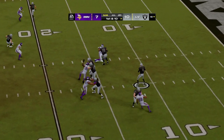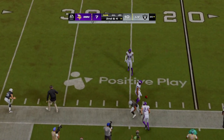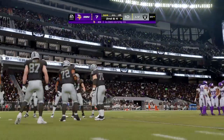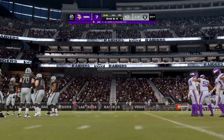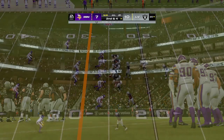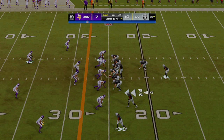Throwing on first down, O'Connell — he finds his man complete, that's Jacobs. The completion good for six yards, bringing up second down. Just about every quarterback is trained to look downfield first before coming back and making a nice, safe throw. In this case, that's exactly what he did — found his running back, let him create some space, and it turned out to be a nice play for the offense.